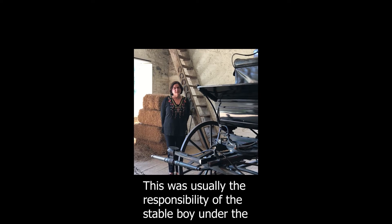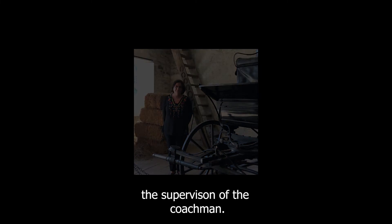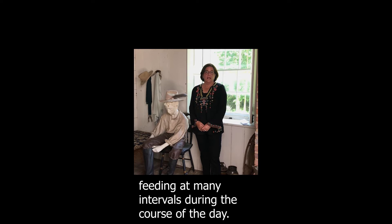This was usually the responsibility of the stable boy under the supervision of the coachman. He had a huge job cleaning the stables, taking care of the horses, washing and feeding them at many intervals during the course of the day.